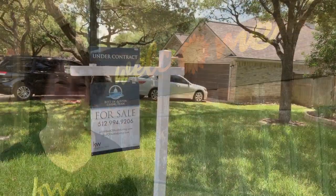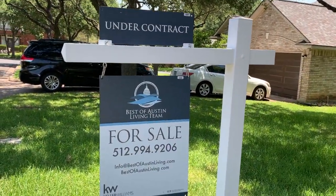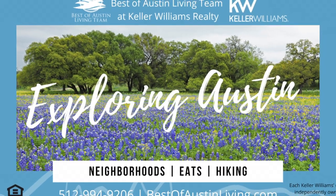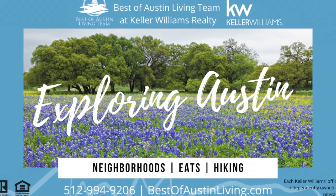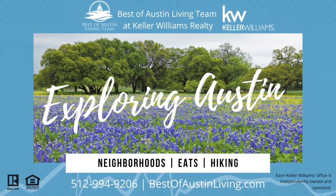I hope you enjoyed the information about Shady Hollow. Watch this video to see more of the amenities in terms of businesses, restaurants, and retail around the area. Contact Christy and Susan today with Best of Austin Living at Keller Williams Realty at 512-994-9206 or bestofaustinliving.com.